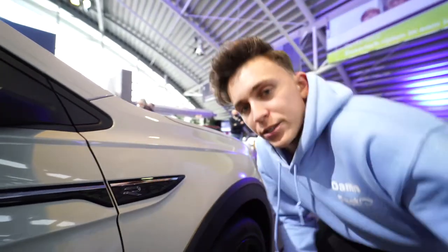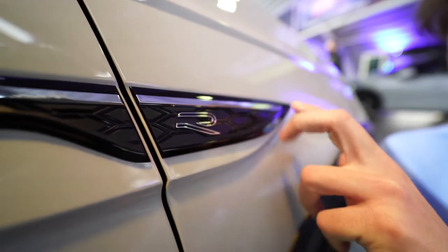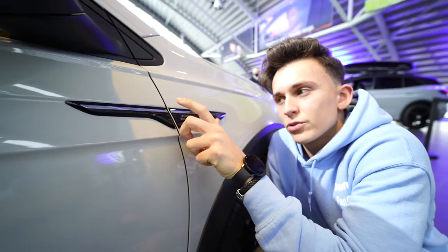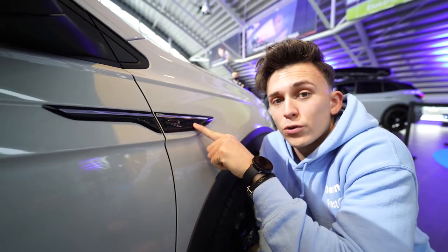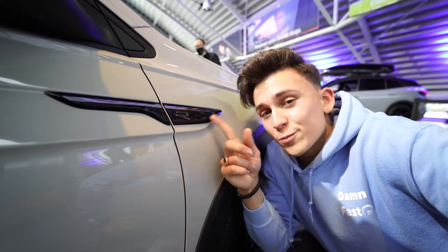On the side we have the badging of the Volkswagen Taigo with the R-line badge, and this honeycomb pattern is something you see on a lot of new Volkswagens. I think this is quite their new design language, though I don't think it looks really cool especially on the grills.